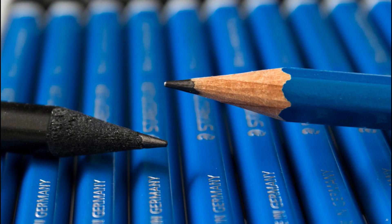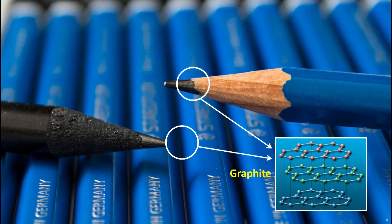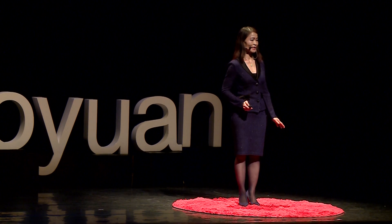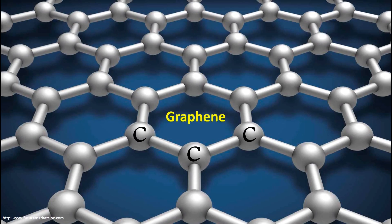A well-known example of carbon is the tip of pencils. The tip of pencils consists of graphite, which refers to a collection of layers of carbon atoms. Each layer of carbon atoms forms a honeycomb structure, which is called graphene.